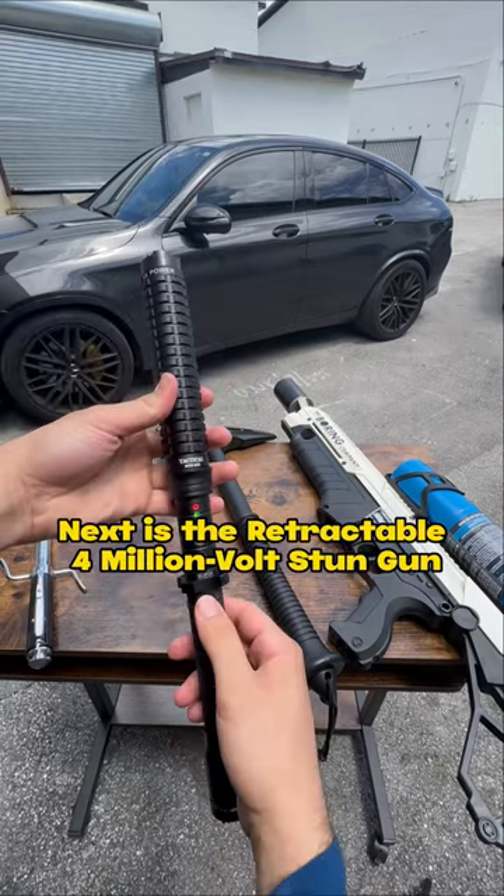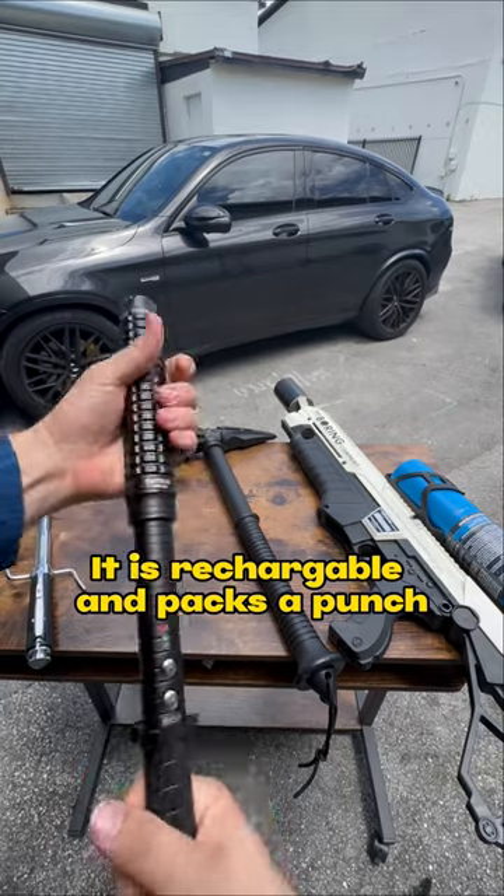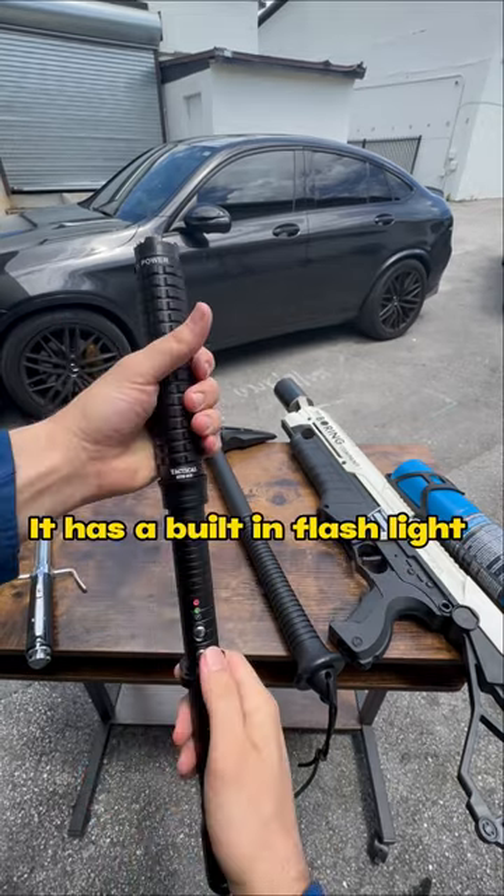Next is the retractable four-million-volt stun gun. It is rechargeable and packs a punch. It has a built-in flashlight.